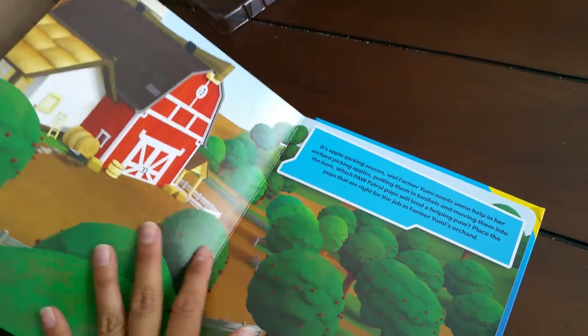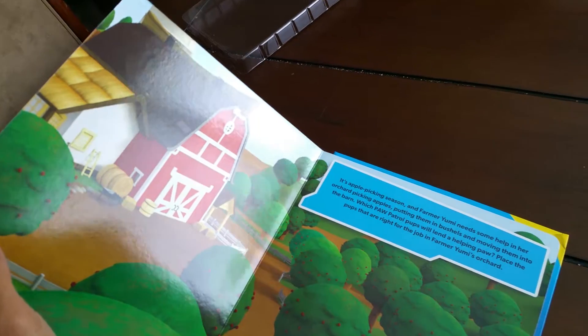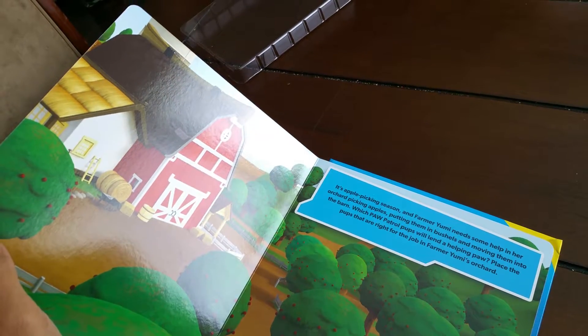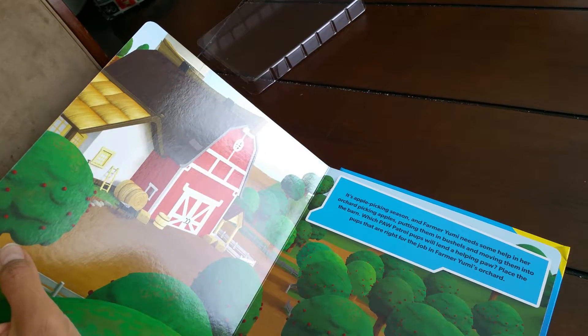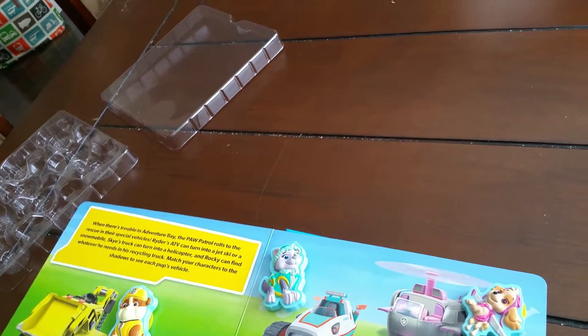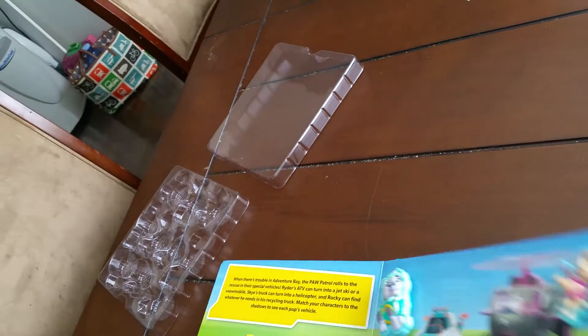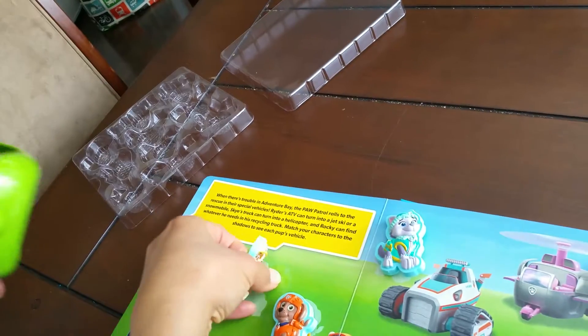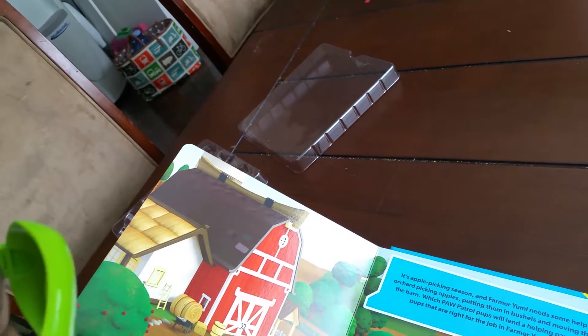Now here — it's apple picking season and Farmer Yumi needs some help in her orchard picking apples, putting them in the bushels and moving them into the barn. Which Paw Patrol pups will lend a helping paw? Place the pups that are right for the job in Farmer Yumi's orchard. I think Rubble — we need Rubble there because Rubble can pick up the apples. Okay, there — baby, put it there, here, yeah, there.